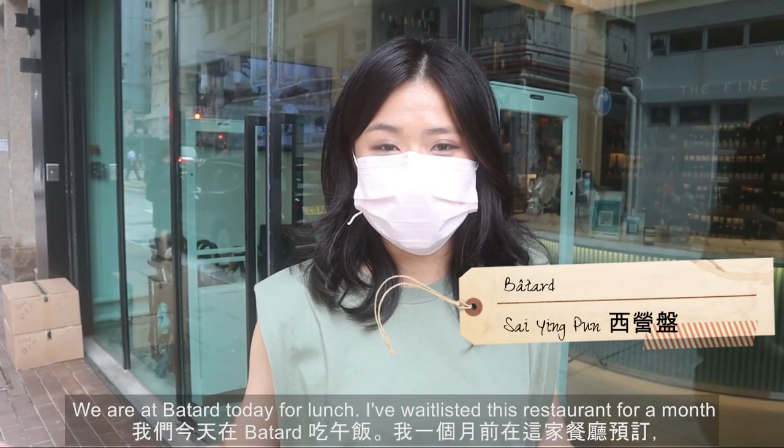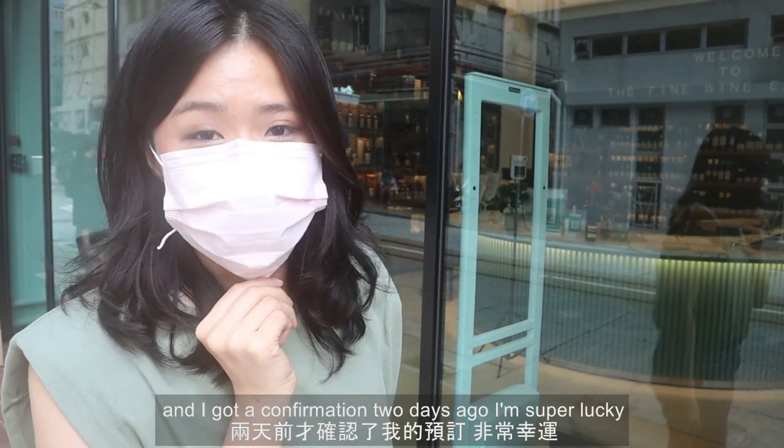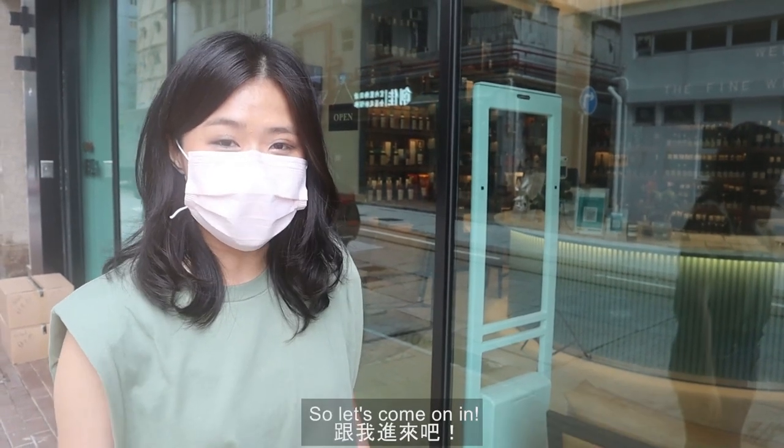We are at Vata today for lunch. I waitlisted this restaurant for a month and got a confirmation two days ago. I'm super lucky to be able to come here while I'm in Hong Kong this time round. Let's come on in.